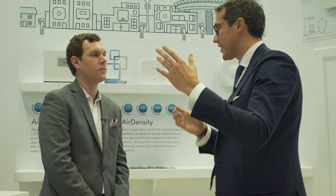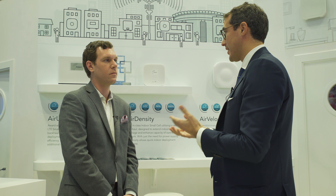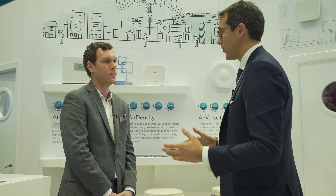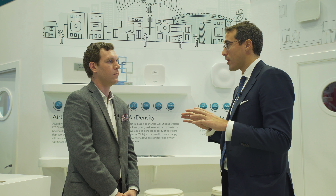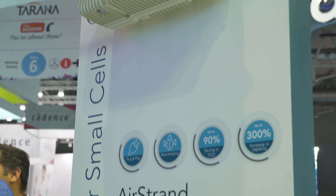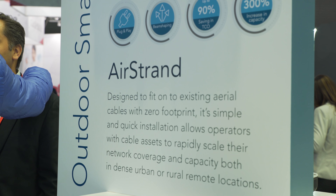Just like the Magic Box, our outdoor units simply need power connected and you're up and running in a matter of minutes, thanks to the distributed self-optimizing network software included in all of our base stations. It makes the technology continue to learn and improve as it's deployed. A very good example of how we've cracked the zoning problem is a product called Air Strand, which targets fiber operators with coax cables, paying strands of fiber, or rights-of-way where there are traffic lights.